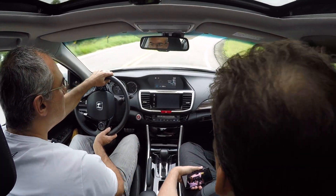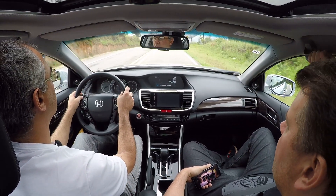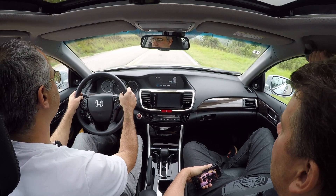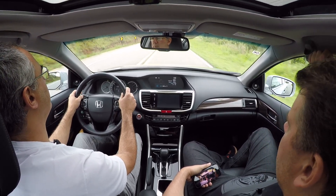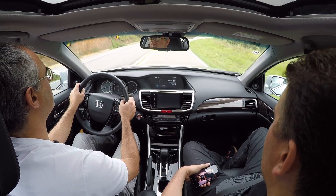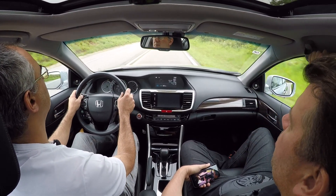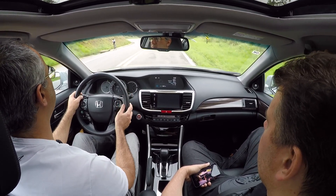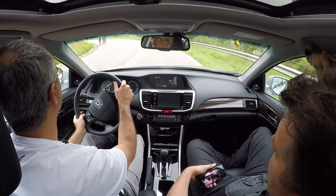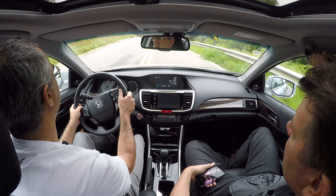280 cavalos e 0 a 100: um pouquinho abaixo de 8 — algo entre 7,7 e 7,8 segundos. De 8 para baixo já se pode considerar um carro esportivo. Em velocidade máxima, quase 240 km/h, dependendo da fonte pesquisada.